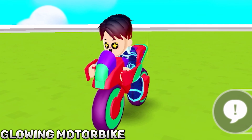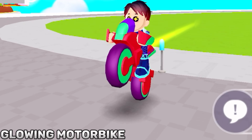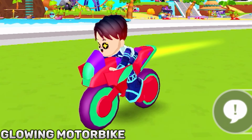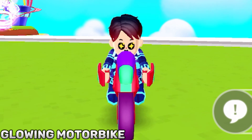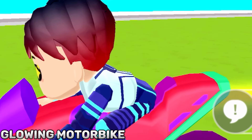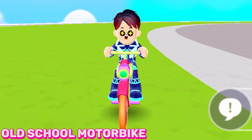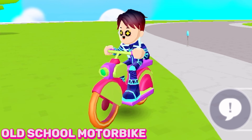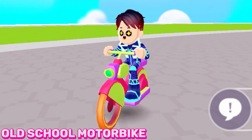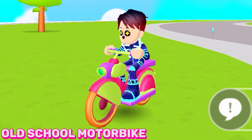If you want to go a little bit faster, you should buy the glowing motorcycle. You can also ride this bike with your friends, but this bike can go super duper fast. The old school motorbike is just a classic bike.